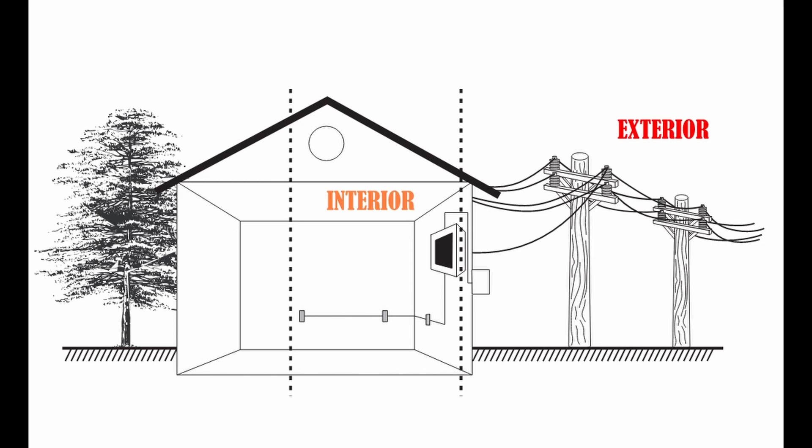Let's discuss where electrical surge comes from. Electrical disturbance can come from inside or outside your home. Let's go over a couple of examples.